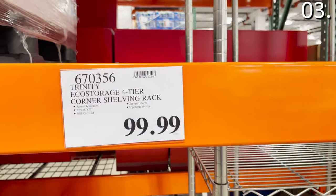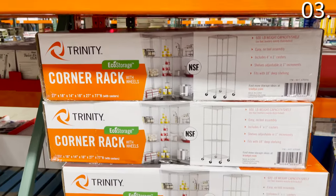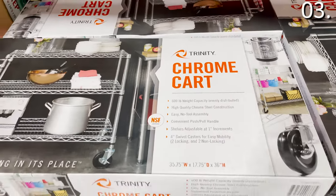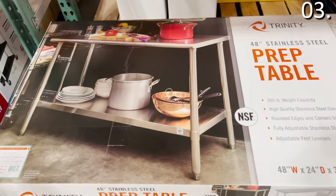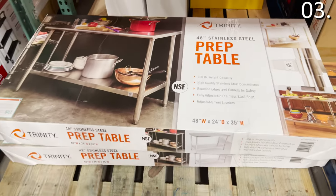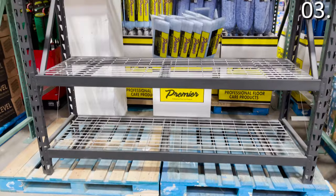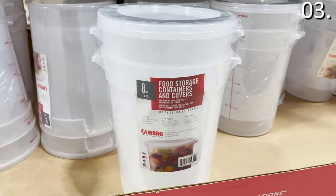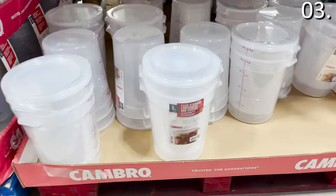In the number three spot: top-grade home organization products. The four-tier corner shelving rack is $99.99 — good for a basement or garage, something you'd see in a professional kitchen. The three-tier chrome cart with wheels is $74.99, great for pantry organization. The all-purpose utility cart is $100 with more of an office-ready vibe. The 48-inch stainless steel prep table is $160 — ideal if you lack kitchen counter space. An industrial USA-made four-tiered shelving system is $200. A two-pack of eight-quart liquid storage containers is $18.99.